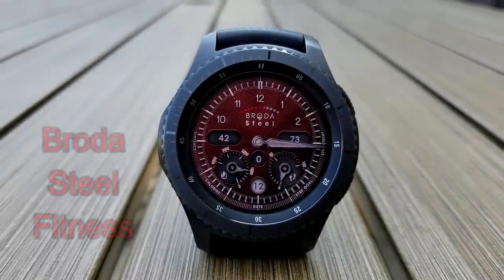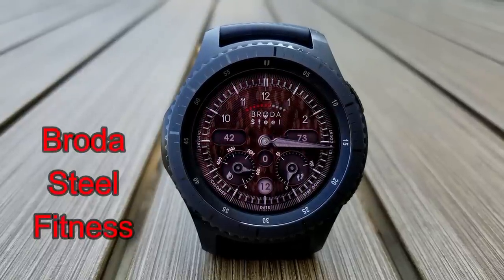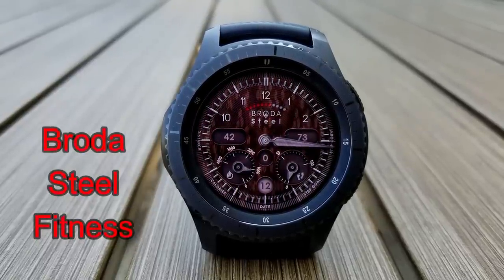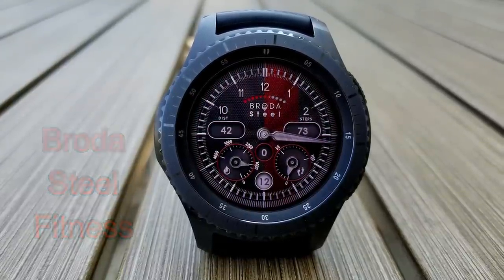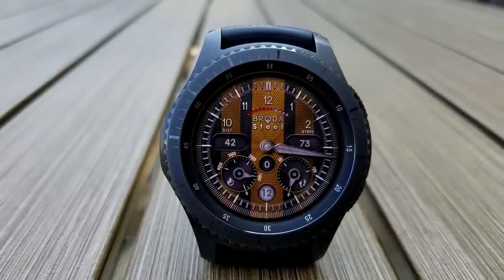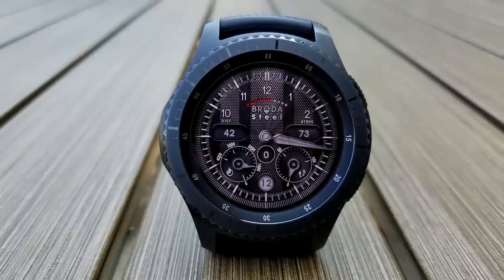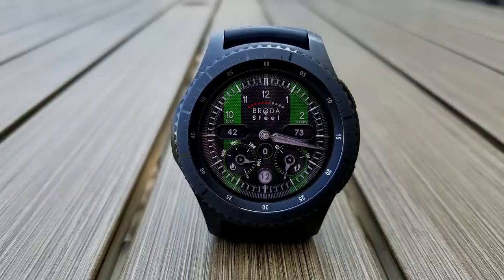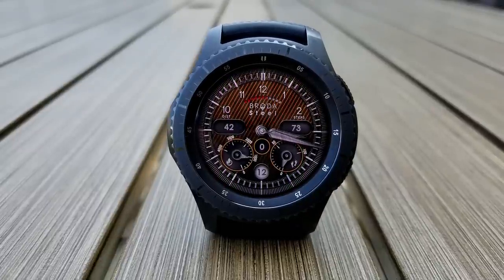Here's a very classy looking analog watch face from Broda. This one has a really nice textured background and includes a number of different sized and shaped display areas. You also have access to your distance moved, calories burnt, step count and goal, floors climbed, battery remaining, and 13 different graphical themes. There are also app shortcuts, and this one is not only attractive but also free.